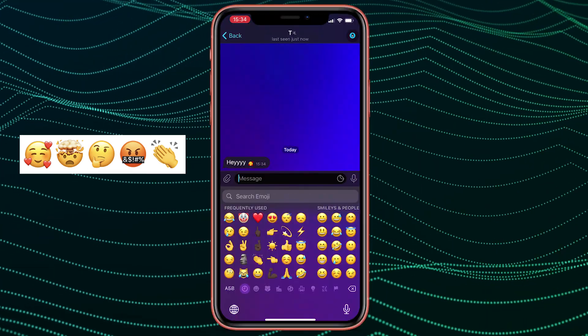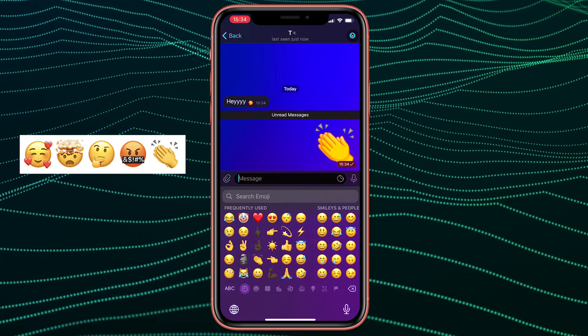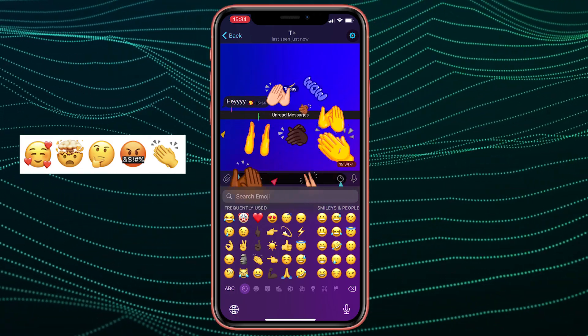Along with these reactions, Telegram has added the same interactive emoji in the new update. To see how they work, just send a single emoji in a chat and then click on it.